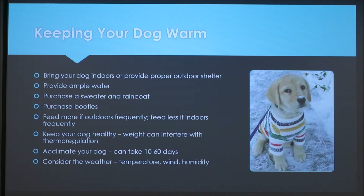Keep your dog at a healthy weight, as obese and overweight dogs have a harder time regulating their body temperature. You can acclimate your dog to new temperatures — it can take anywhere from 10 to 60 days, so ease them into it gradually. Always consider weather factors like temperature, wind, and humidity together, since these all affect how it actually feels outside.